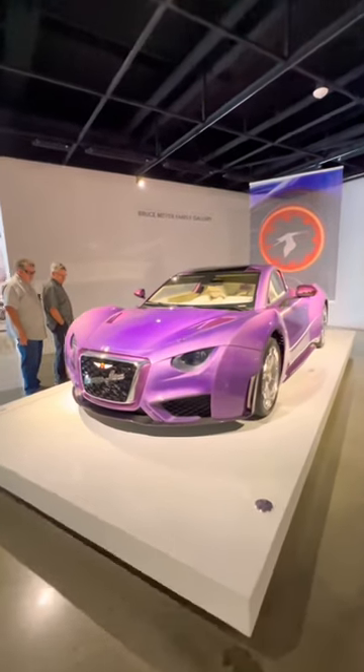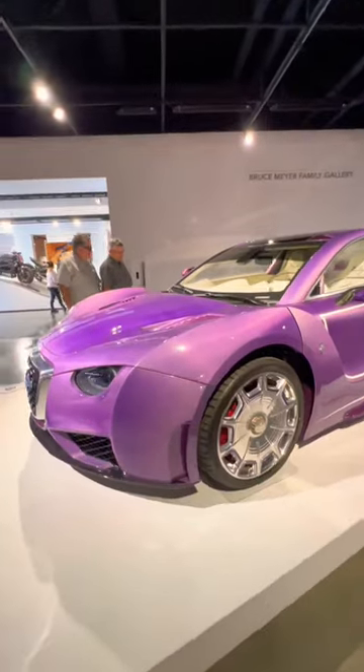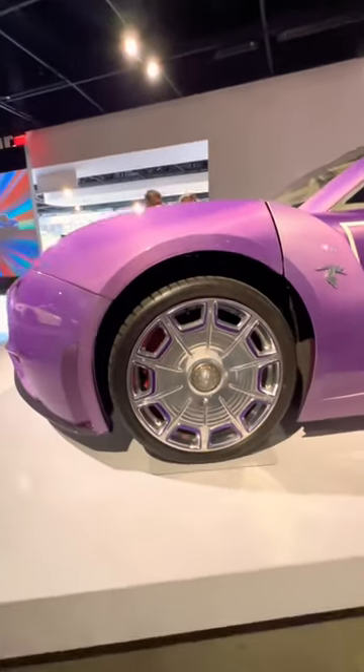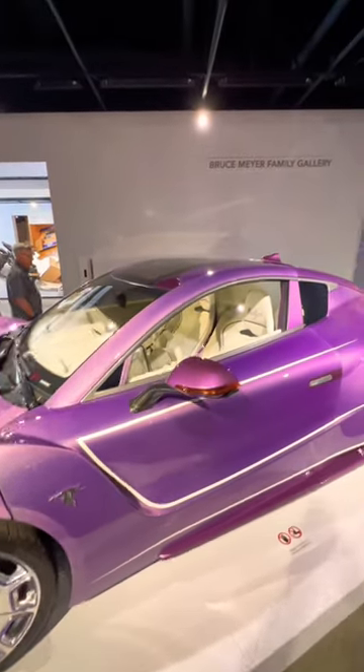This is the Hispano Suiza Carmen Bologna, and it's one of five cars that are going to be built. They'll set you back about $1.9 million, and the car you see here is finished in Ocean Song Rose, a color built specifically for its owner.